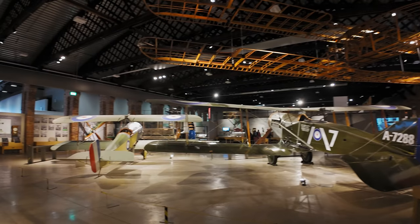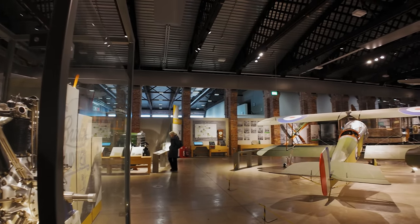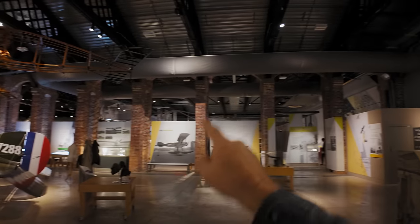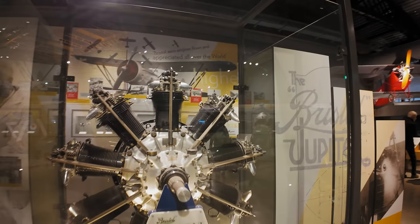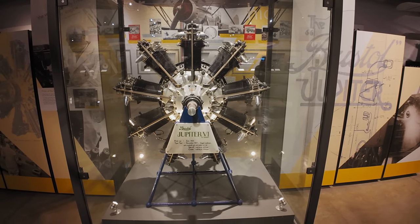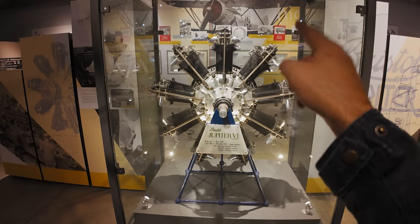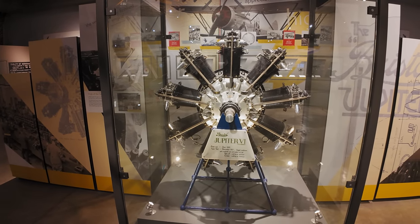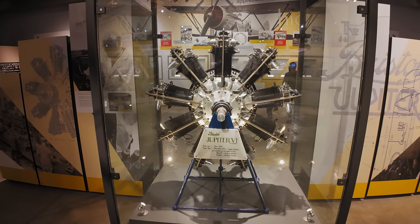It's not a massive museum, it must be said. They've squandered that whole entry area, and from here to that wall — it's not that big. When you consider it's 20 pounds to get in. This is a Jupiter six engine — one, two... nine cylinders. 460 horsepower at 1,870 rpm — yeah, not bad.